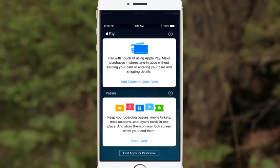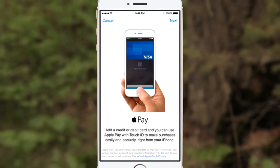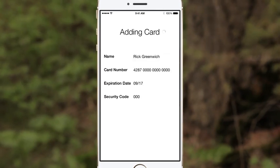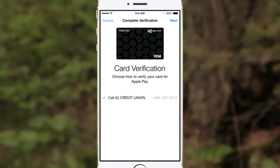Here's how Apple Pay works. If you are an iPhone 6 or an iPad Air user, just open Passbook and add your card. No matter what nifty design you have on your IQ debit card, it is going to upload as a black debit card image. Kind of mysterious, isn't it?